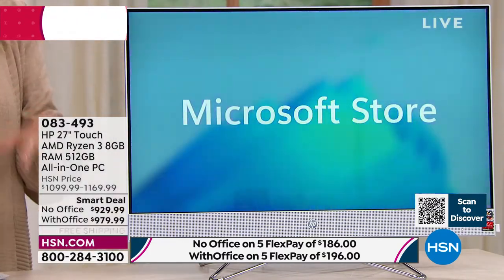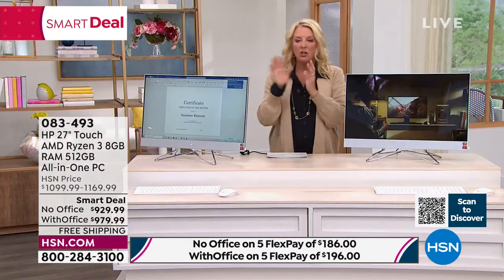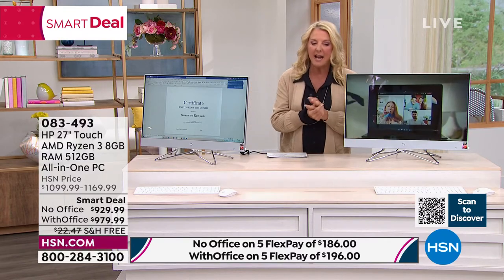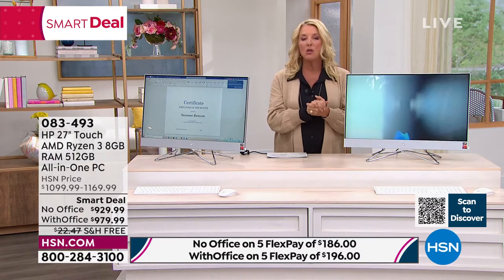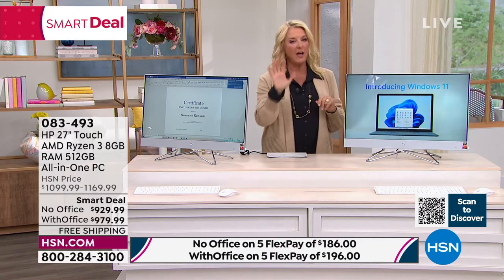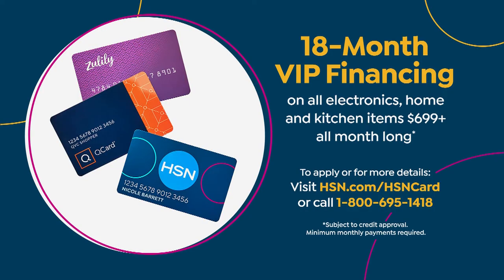We have two choices: you can get it with Office or without Office. If you already have Office, you'll get without Office. If you don't have Office, it's included at $979.99. We are at a smart deal price — limited time for really nice savings. We have free shipping and handling, saving you almost $23. We also have 18-month VIP financing if you have your HSN card, Zulily card, or Q card, spreading payments over 18 months.